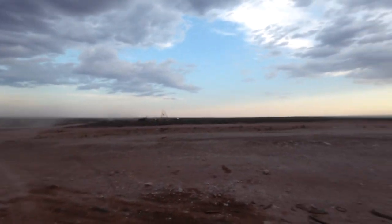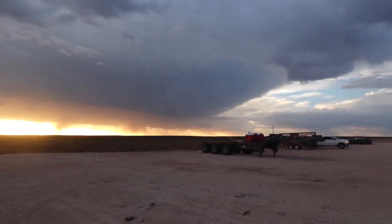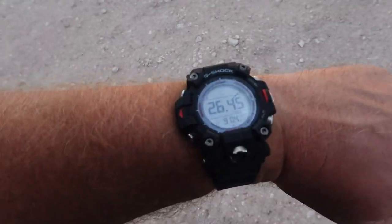All right guys, you can see all that wind — there's some weather blowing in, a storm off in the distance. You can see some drops starting to fall down here at the caliche.